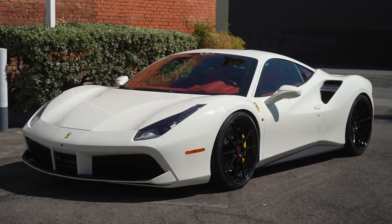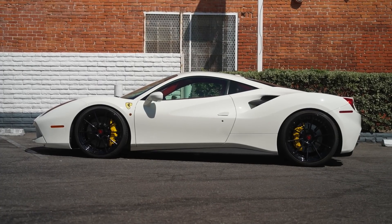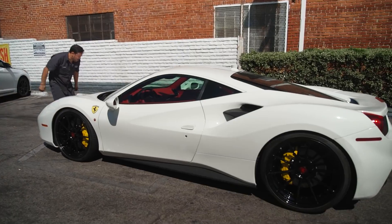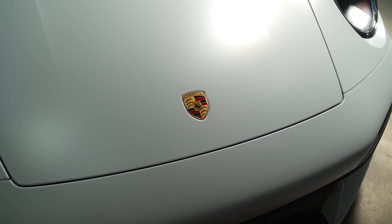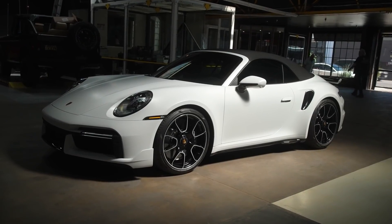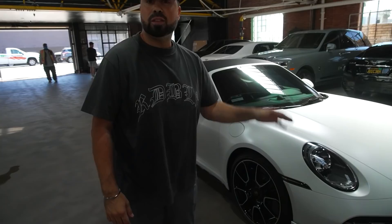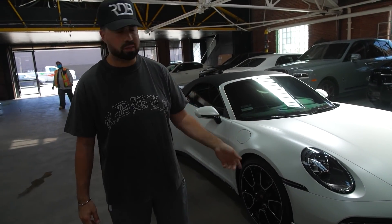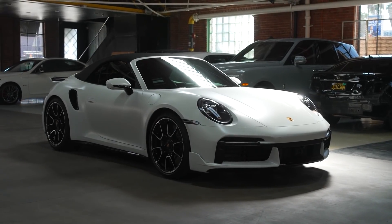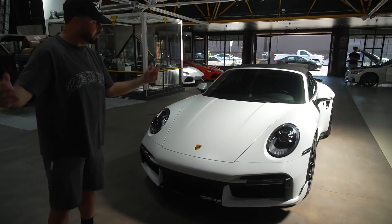Ferrari 488 — lowered, wheels done in half a day. White on red looks amazing, drives great. This is the big 21-22 setup on Novitec springs — we did this entire thing in half a day, which is unheard of. 2021 Porsche 911 Turbo S — factory color. It has the best of both worlds: a clear bra on the whole car, satin clear bra, so it gives that cool effect. Brand new car, really nice — the paint is protected.